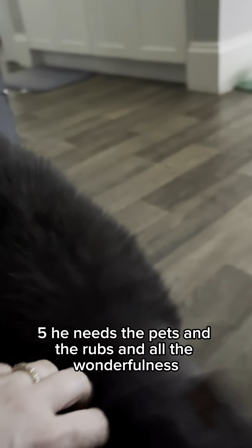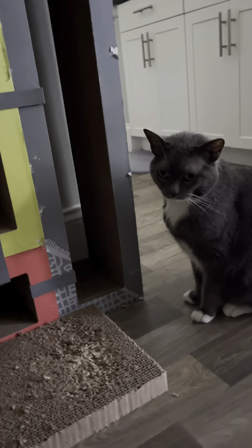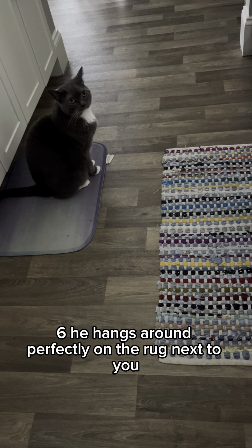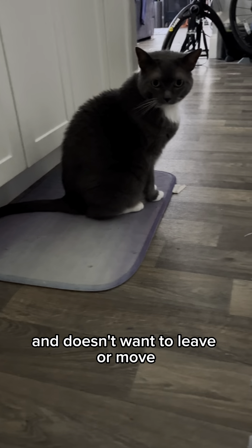Five, he needs the pets and the rubs and all the wonderfulness. Six, he hangs around perfectly on the rug next to you while you're making your tea, and doesn't want to leave or move.